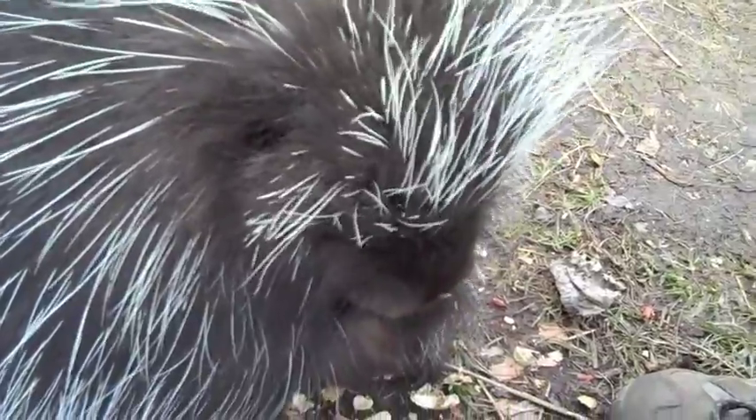Many porcupines are moving north because of the changing climate getting warmer, so they're moving more towards our northern regions. Porcupines are about 20 to 40 pounds, and they can range anywhere from about 25 inches to 40 inches. They're in the same family as the beaver, and they're the second largest rodent. So that's our cute little Thistle.